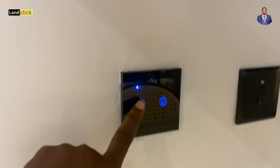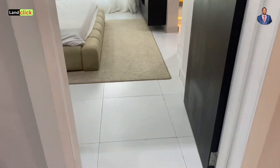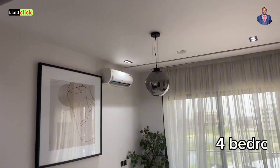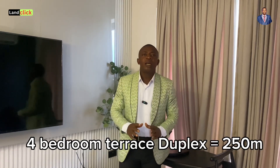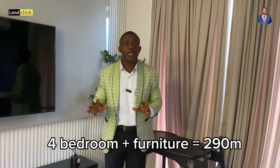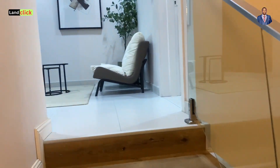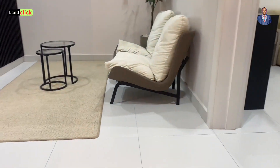If you are interested in owning this property on Freedom Way in Lekki Phase One, please call me right away. This four-bedroom terrace duplex plus a study room is currently going for 250 million Naira. There is also an option to buy it fully furnished with all the furniture you see here for 290 million Naira. You can also buy it fully finished but unfurnished for 250 million and furnish it yourself. With a 50% initial deposit, you're already on your way.